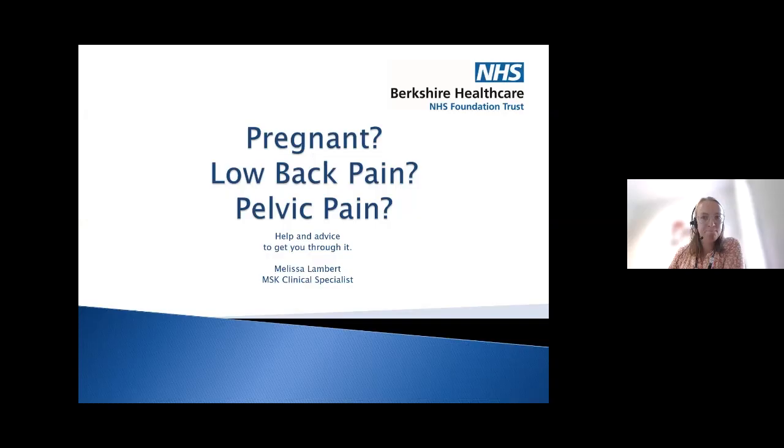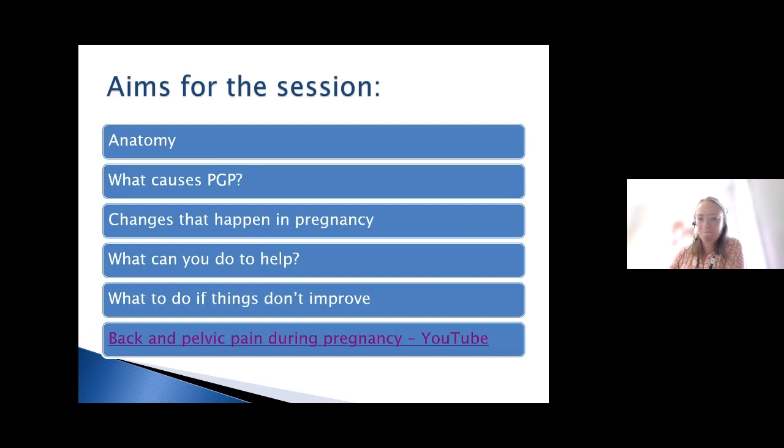Thanks for that Steph. Welcome to this online digital webinar on pelvic girdle pain, and thank you for taking the time out of your morning to come and listen. Before I worked in this role, I was part of a pelvic health team for quite a few years, which gave me a lot of experience treating women with pelvic girdle pain both during and after pregnancy. We're going to cover anatomy, causes of PGP, changes during pregnancy, what you can do to help yourself, and what the next steps are if things don't improve. I'll play a quick video first to give a brief overview before we go into more detail.